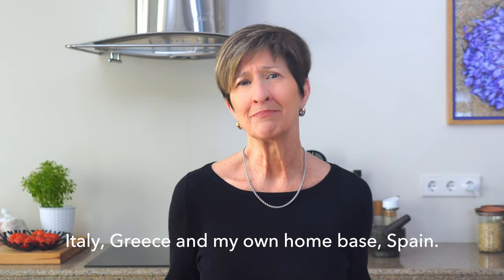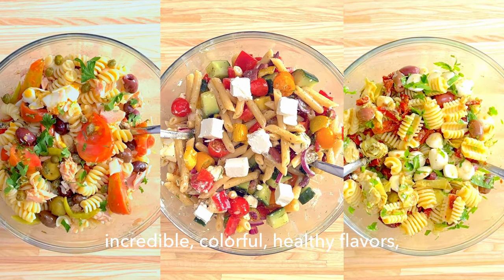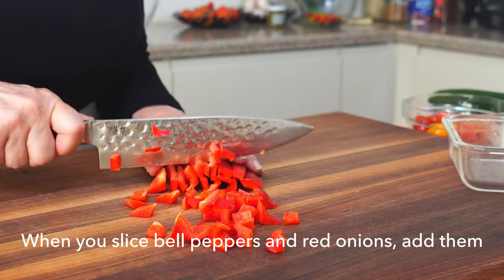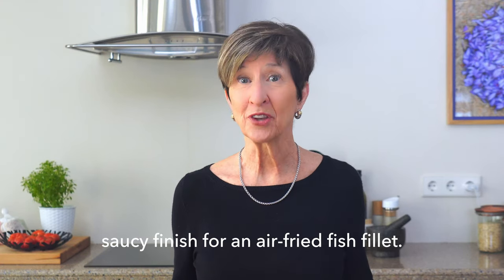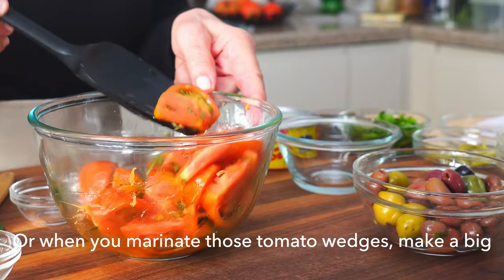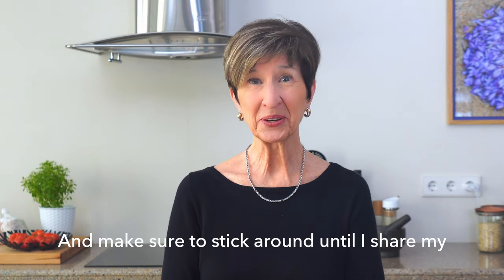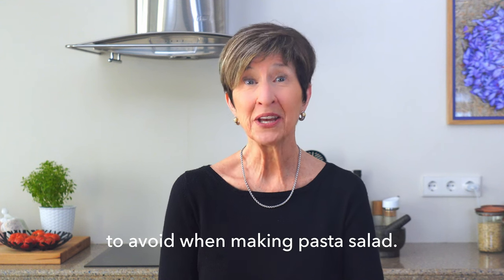Italy, Greece, and my own home base, Spain. Salads like this are packed with incredible, colorful, healthy flavors and they require a little bit of meal prep. But don't worry, you'll find lots of ways to use up these core ingredients all week long. When you slice bell peppers and red onions, add them to a sauté pan with a little garlic and you're halfway to a flavorful saucy finish for an air fried fish fillet. Make sure to stick around until I share my Mediterranean Minute bonus tip for the five most common mistakes to avoid when making pasta salad.